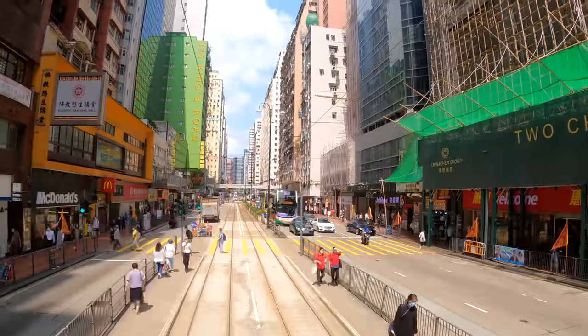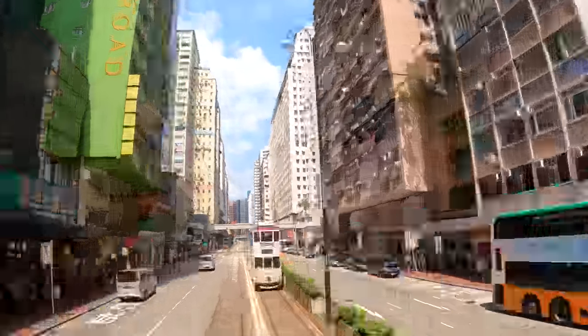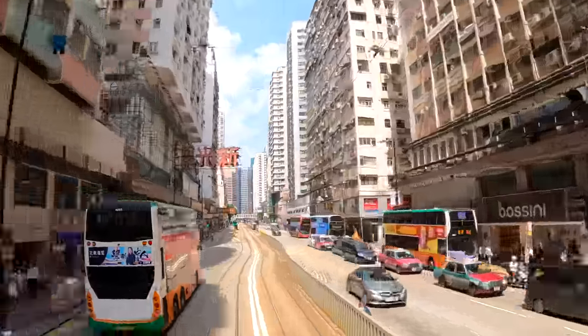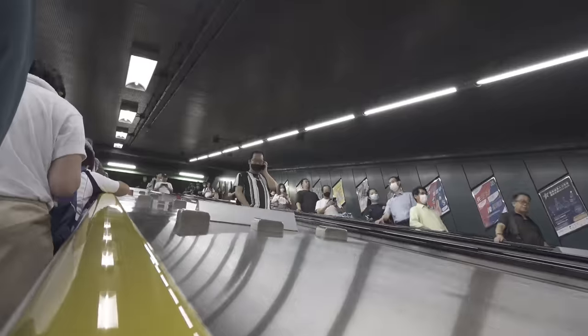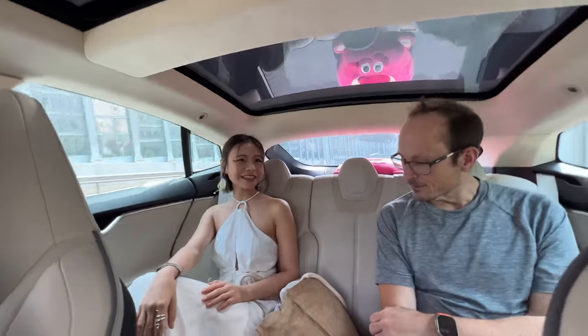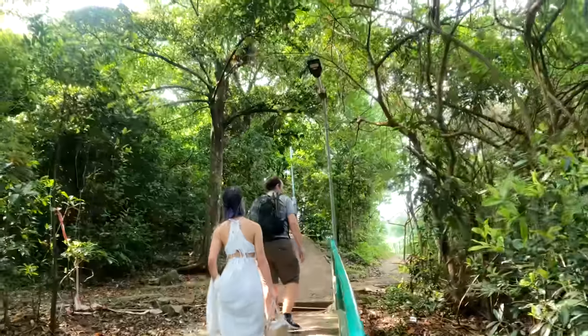Before we head off on our afternoon of hiking we have to do a little bit of urban jungle exploration to get there. First we took the tram along Hong Kong Island, then the MTR train, and then finally an Uber out to this hike which is towards Little Hawaii Falls.